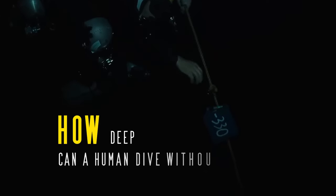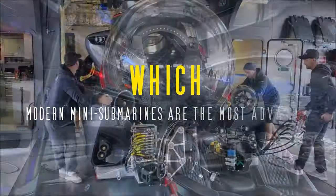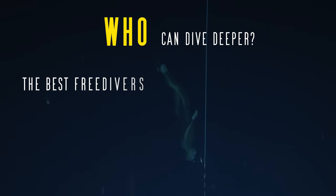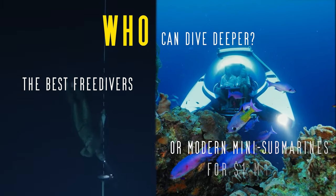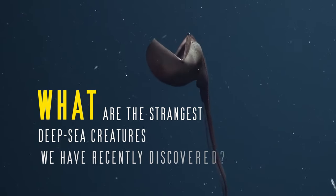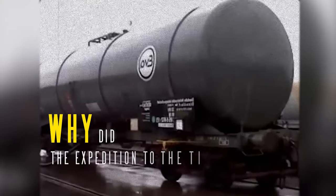How deep can a human dive without protection? Which modern mini-submarines are the most technologically advanced? Who can dive deeper — the best freedivers or modern mini-submarines for $1 million? What are the strangest deep-sea creatures we've recently discovered? Why did the expedition to the Titanic fail?